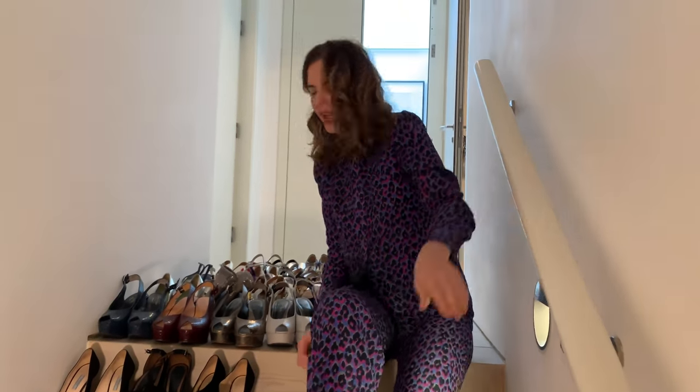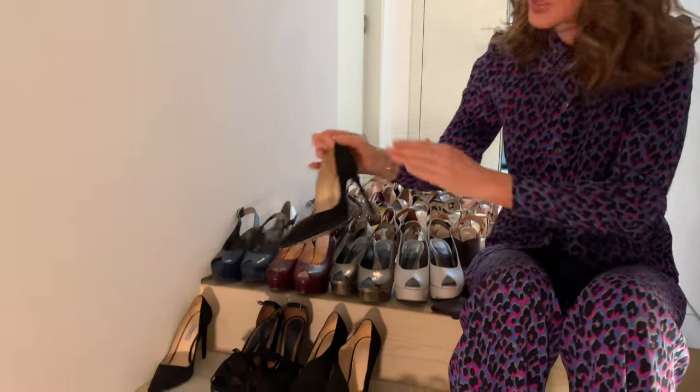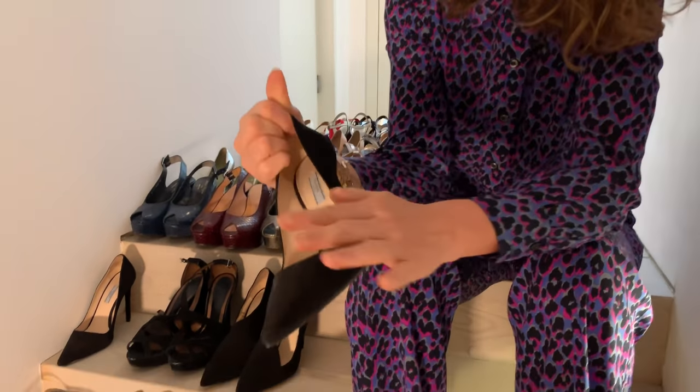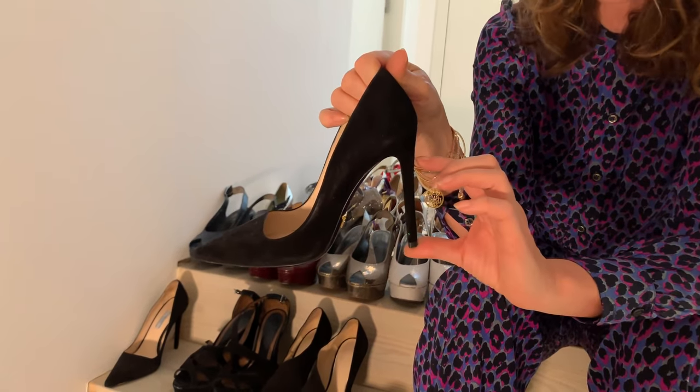Everyone should have a pair of black stilettos in their cupboard. I personally, even though they require more maintenance, prefer black suede over black leather. I feel that sometimes if there's any shimmer in the top, having a black leather shininess doesn't work so well. So for years I've bought these shoes which Prada do every season — this is the higher version at 13cm, and there's one that's 10cm. They are your classic black.